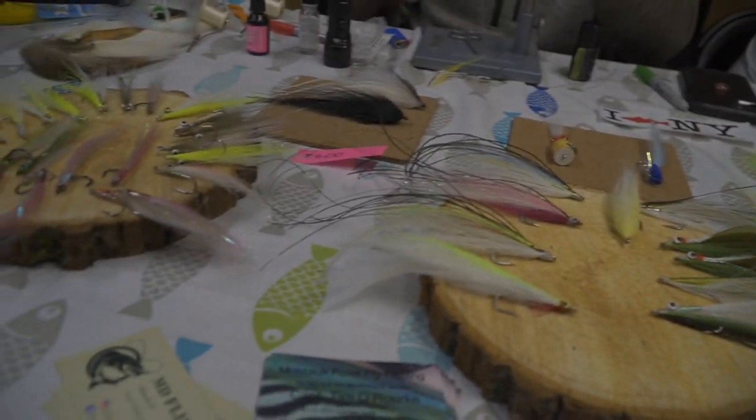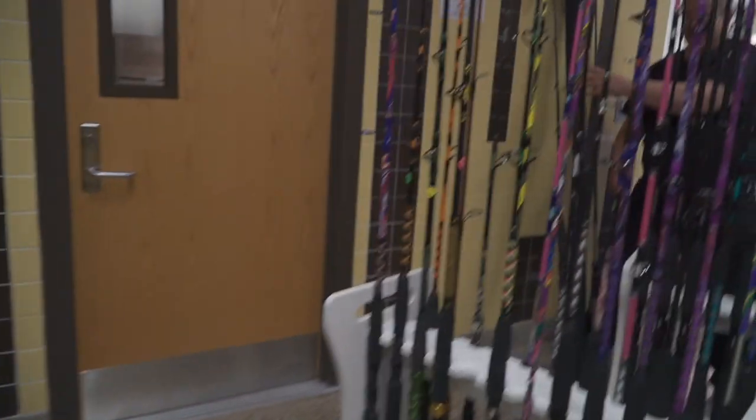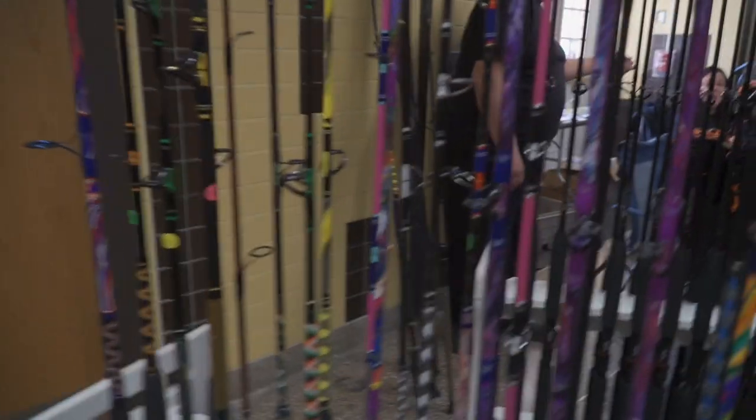These are some really nice flies you've got here. Awesome. And this is Montauk Custom Rods — they make very good rods.